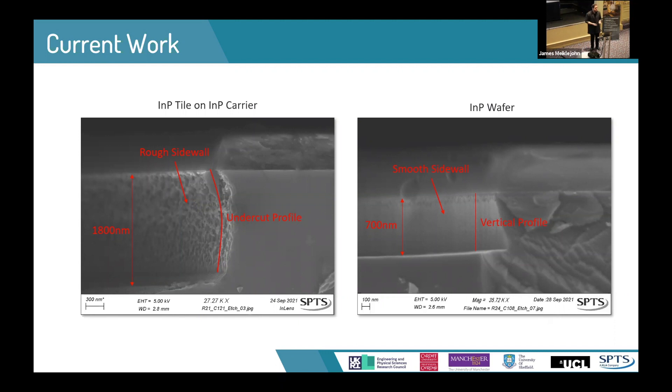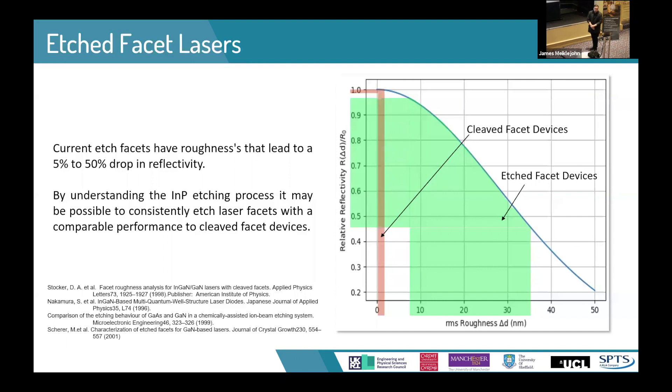One application of these processes is etch facet lasers. Currently, lasers are produced by cleaving — breaking the wafer to create the facets. This produces very smooth facets with very high reflectivities. Etch facets, depending on the material and the process, can have roughnesses in the high single digits to around the mid-thirties nanometers, which can have anywhere between a 5 to 50% impact on the reflectivity of that facet. This doesn't account for effects such as the actual shape or angle of the facet, which would lead to further reductions.